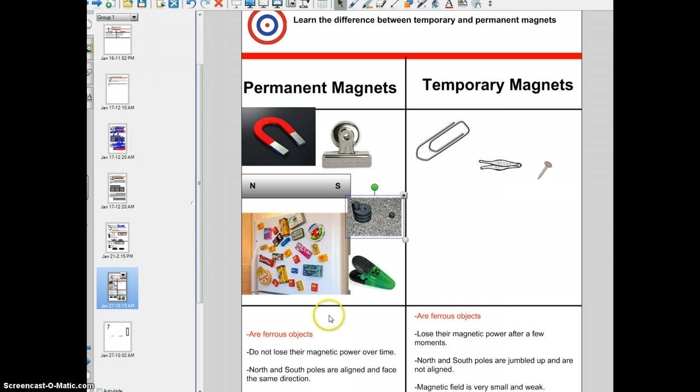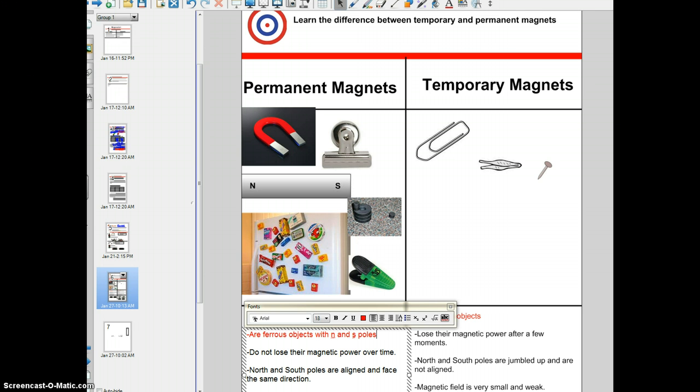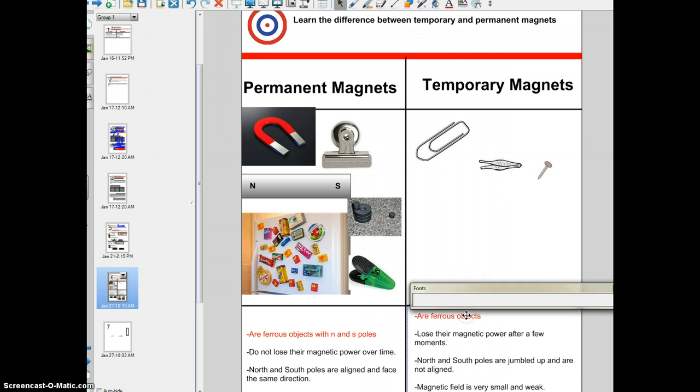One thing I didn't write down here is that both permanent magnets and temporary magnets have in common — because they're ferrous objects — is that they all have north and south poles inside of them. So in both permanent and temporary magnets, there are north and south poles. They're ferrous with north and south poles. That's two similarities they share.